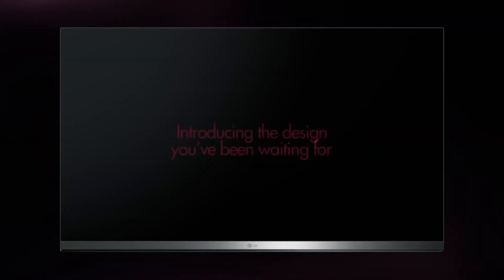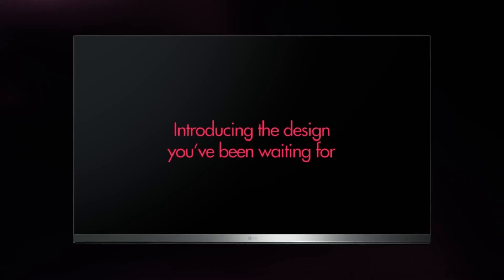These 3 Android TVs will be available, though we don't know which Android version yet. You will have Google Play, Google Assistant, as well as Chromecast and Screen Mirroring compatibility.